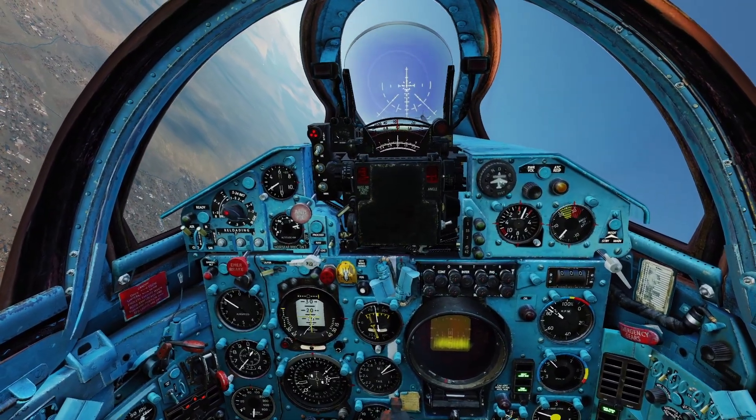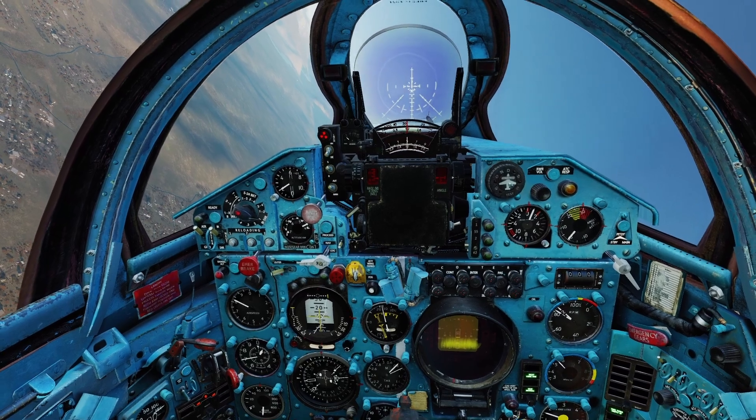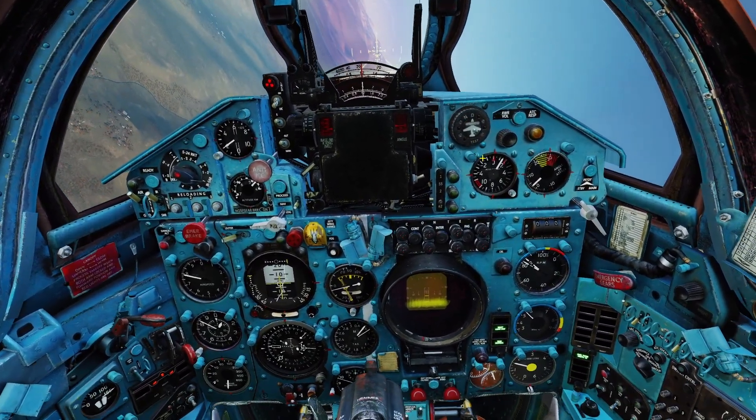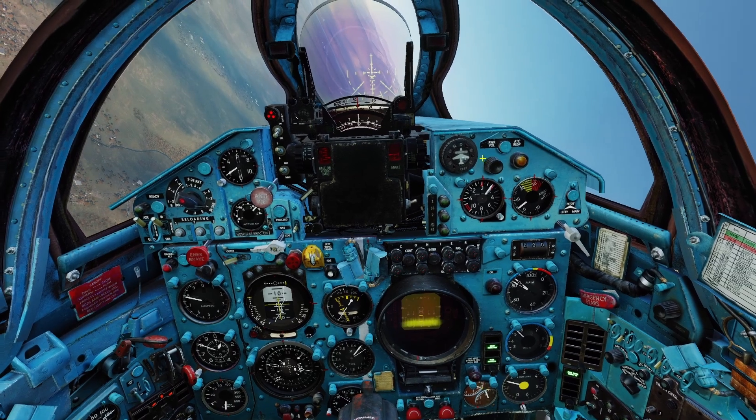The afterburner allows you to accelerate very quickly and it allows the plane to go super fast. However, it also drains fuel very quickly, so use it sparingly.